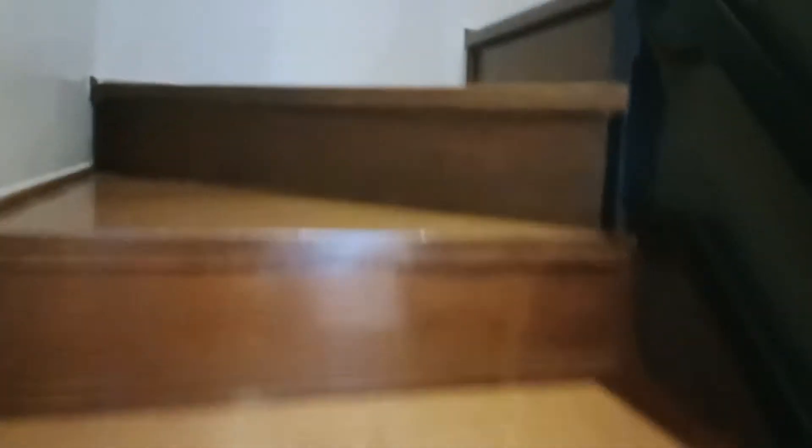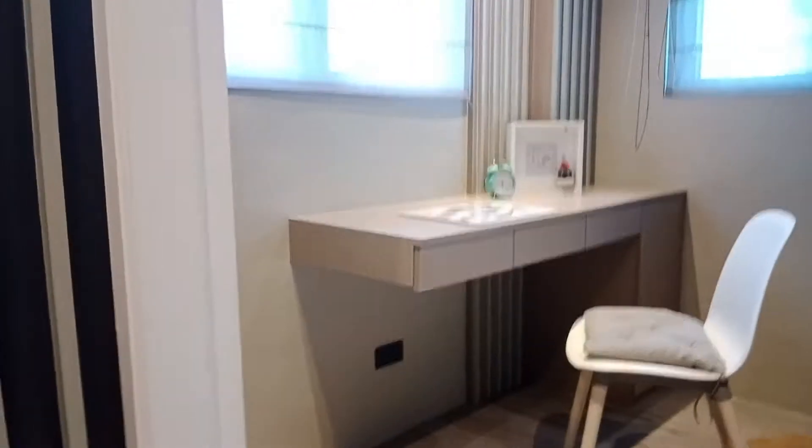Akyatin po natin yung kanilang second floor. Ayan po yung stairs nila. Same lang dito po siya sa turnover unit — pero dito nakaayos na po siya. So habang pinapalagi po, pwede ka makakuha ng idea kung paano ayusin yung gagawin nyo.